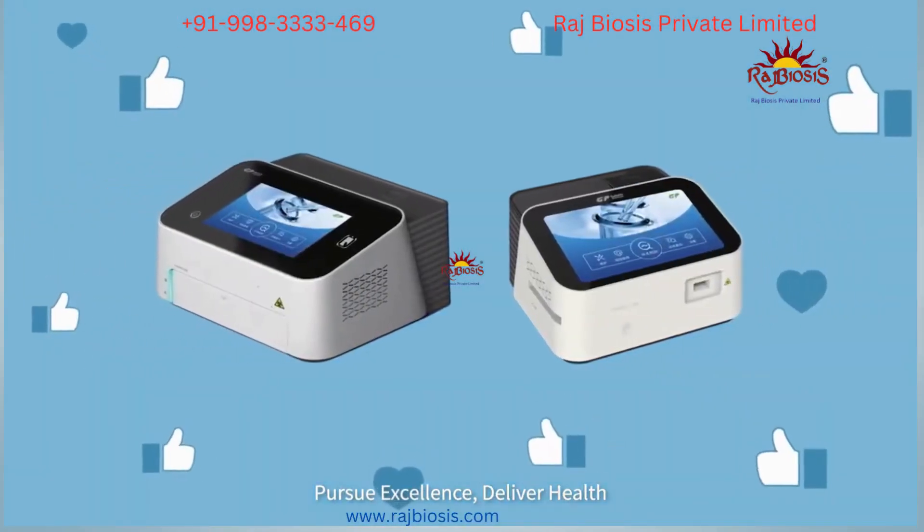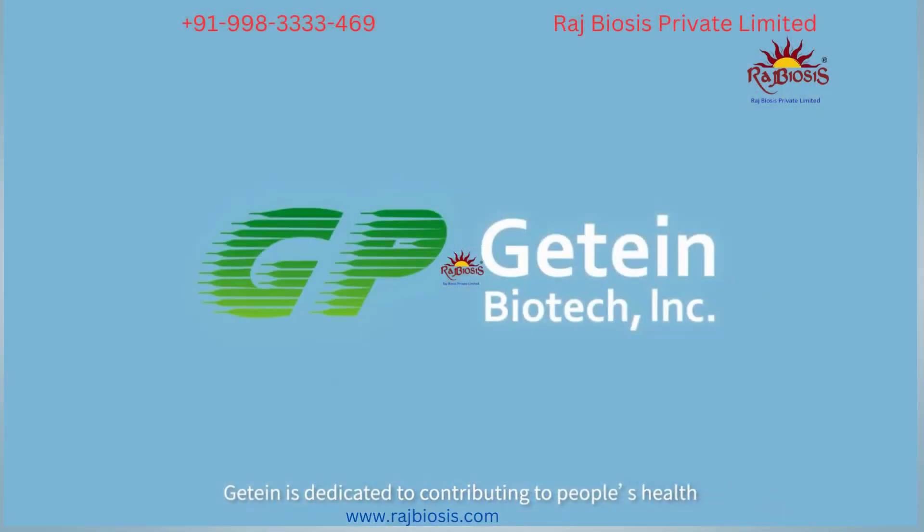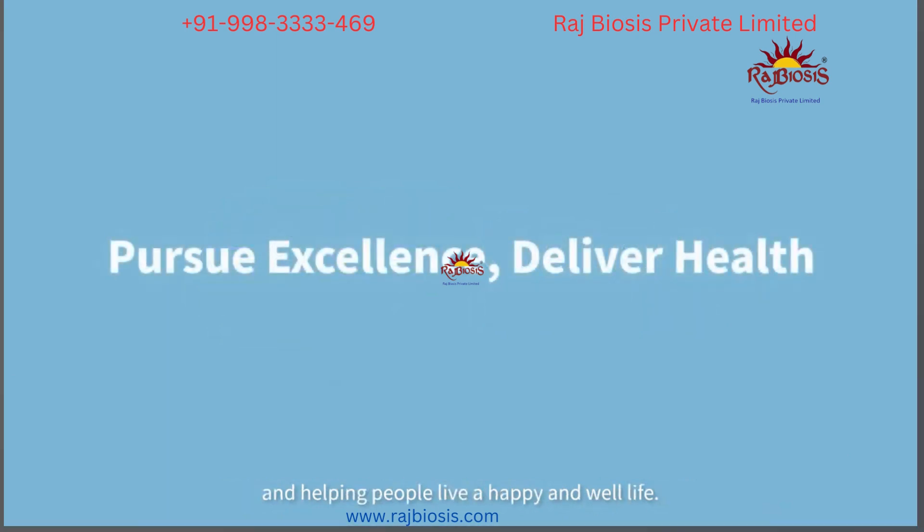Pursue excellence, deliver health. GTINK is dedicated to contributing to people's health and helping people live a happy and well life.